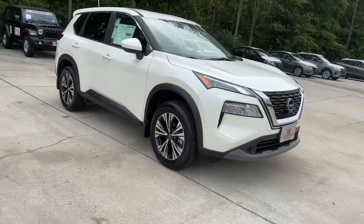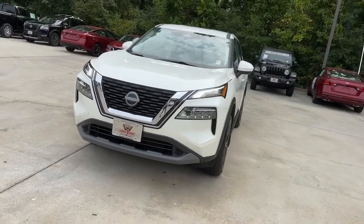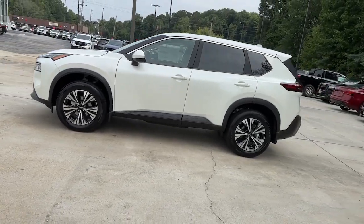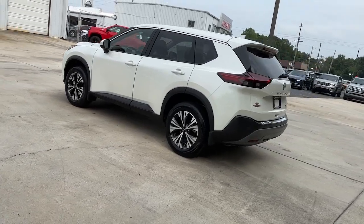This could be the car for you. The 2023 Nissan Rogue. This feature-rich Rogue adds confidence and convenience to everyday life. Standard driver assist safety tech, large cargo capacity, and spacious seating have your back wherever the road may lead.